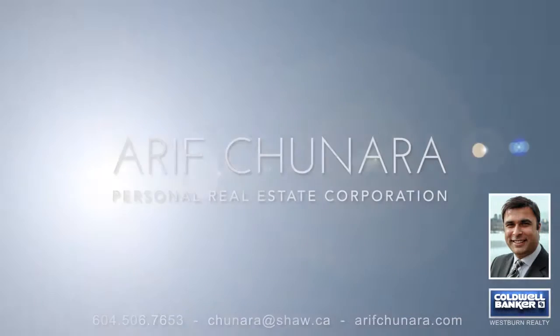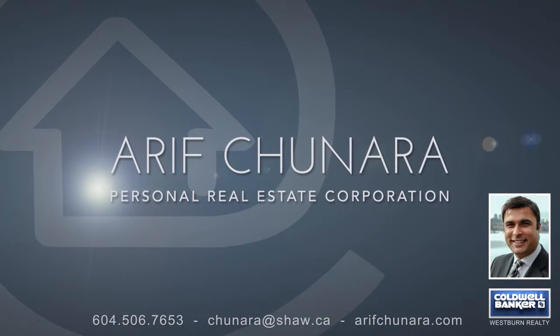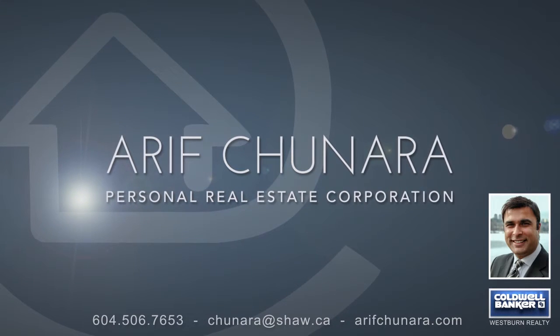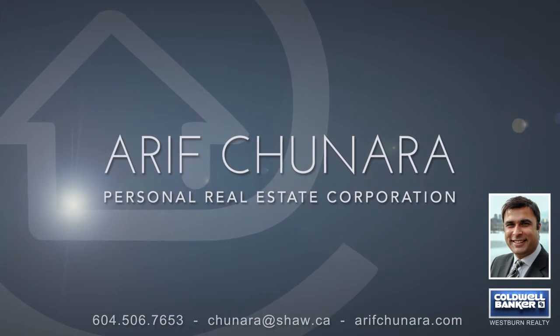For more information about this home, or to schedule a private viewing, please contact Arive. If you enjoyed the video, let us know by liking it, subscribing to the channel, or sharing it with friends.